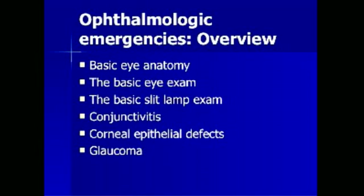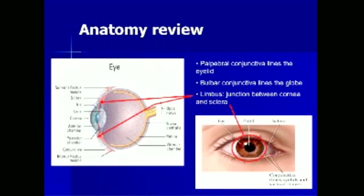We will now shift focus to discussing ophthalmologic emergencies. We will first discuss some basic eye anatomy and the slit lamp examination, then discuss specific cases including conjunctivitis, corneal epithelial defects, and glaucoma. The cornea is the clear portion of the eye anterior to the pupil and iris. Posterior to the iris is the lens, which provides the refractory power of the eye. The sclera is the white part of the eye. There are two types of conjunctiva: palpebral conjunctiva, which lines the eyelid, and bulbar conjunctiva, which lines the globe. The limbus is the junction between the cornea and sclera, and becomes markedly enhanced during iris inflammation. The anterior chamber lies posterior to the cornea, and the vitreous chamber lies posterior to the lens.